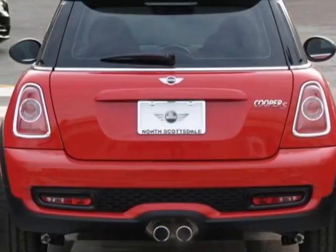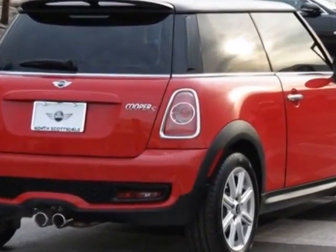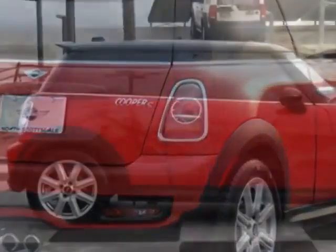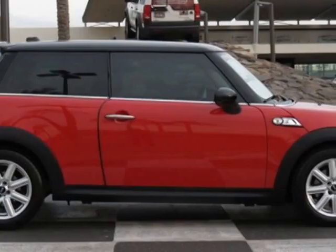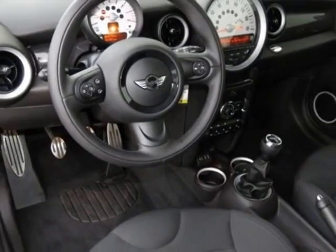This vehicle gets an estimated 26 miles per gallon in the city and an estimated 35 on the highway. This Cooper Hardtop boasts a 1.6-liter engine and has a 6-speed manual transmission. Additional options for this vehicle include